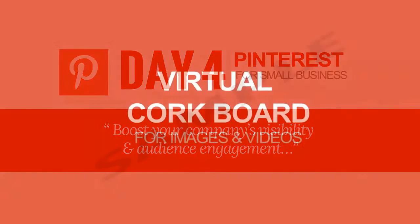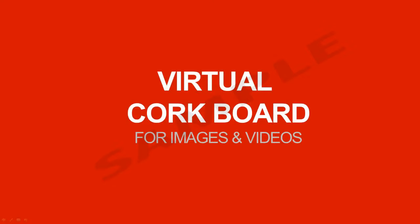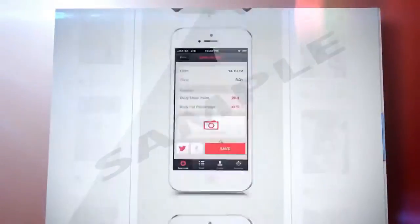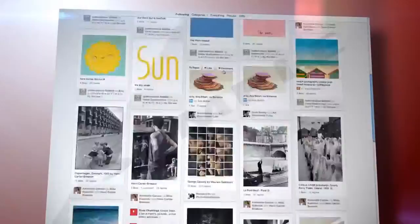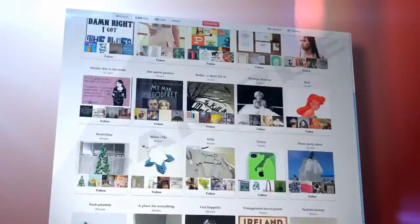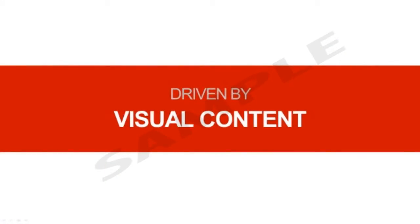First of all, what is Pinterest? Pinterest is basically a virtual corkboard for images and videos. These images and videos link back to the site that they were originally pinned from. Pinterest is based on the discovery and organization of other people's content, which makes it an awesome way for you to share your content and have other people share it. Visual assets are the most valuable part of a Pinterest pin, along with a short description of what it links back to. Like a real-life pinboard, Pinterest virtual pinboards focus mainly on visual content for initial appeal.